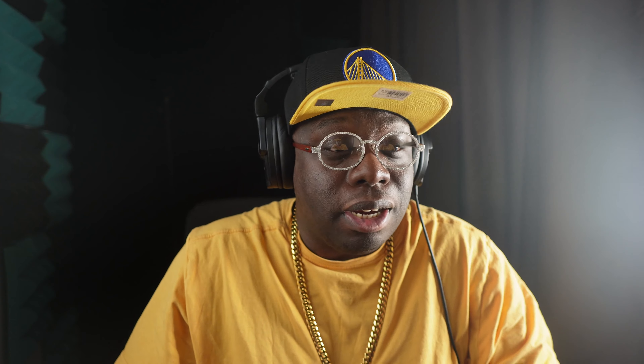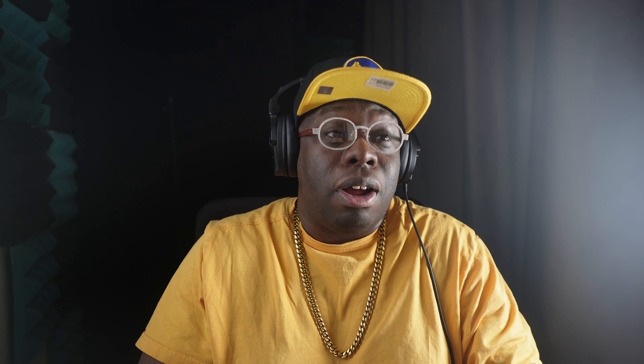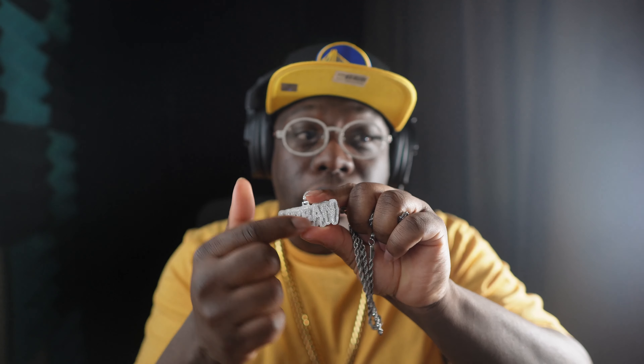I highly recommend Get Luxe Jewelry when it comes to customs. And guys, I don't BS you. When I do reviews about a store, it's something I genuinely like. I've been doing this for a while, this whole jewelry thing. You can trust my opinion.